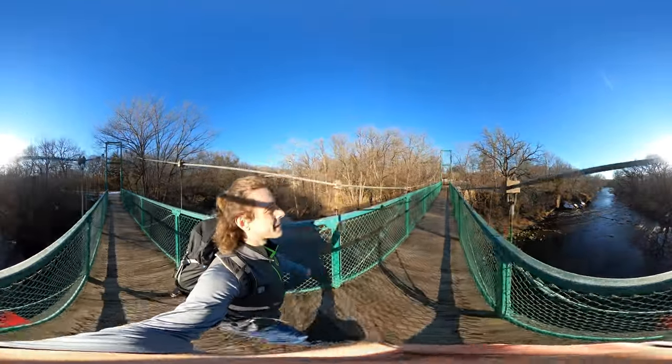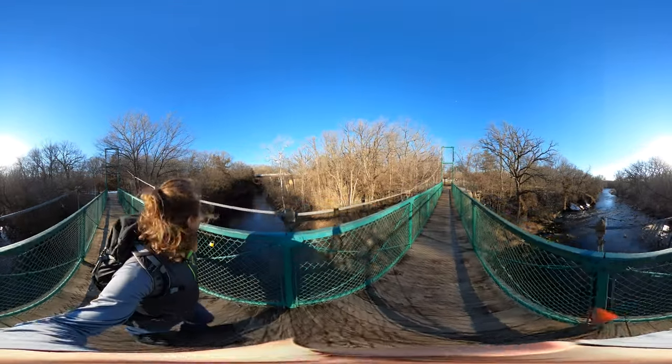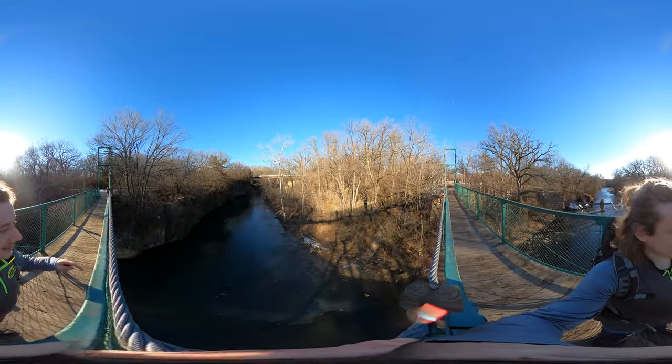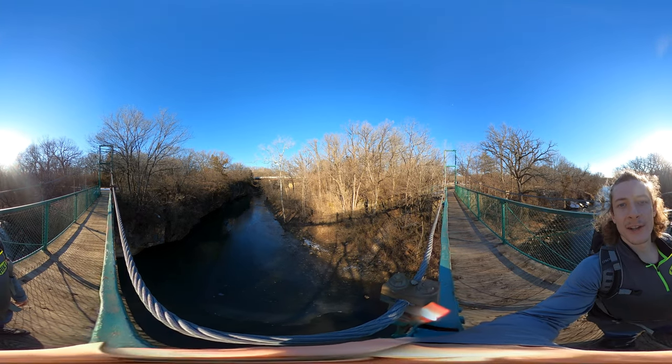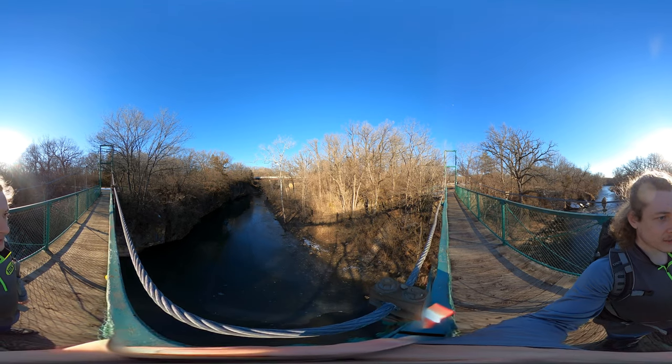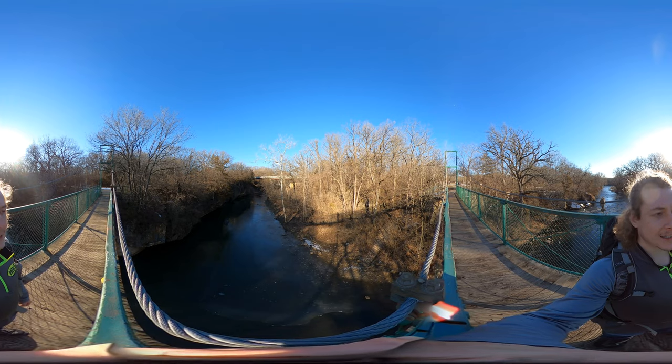This is a fun little bridge. You can see what looks like canyons on the left side here. It's in the shadows, so I don't know how well the camera is picking it up, but canyons reminiscent of Starved Rock and Matthiessen — pretty cool to see.